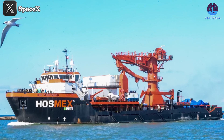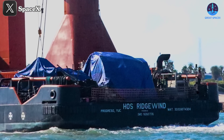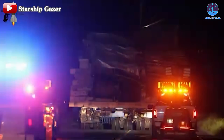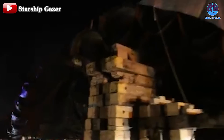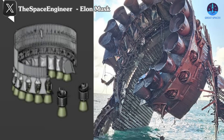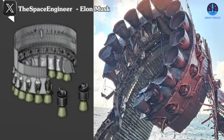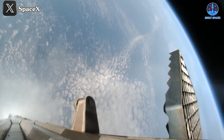Escorted by the Haas Ridgewind recovery vessel, B-11 made its way back to land on the evening of September 25th, Texas time. It was then transported to the Massey test site for further analysis. Images of the recovered section closely resembled those previously shared by Elon Musk, showing that about two-thirds of the aft section remains intact, while the rest likely separated and now lies somewhere in the Gulf of Mexico. The recovered aft section holds immense value for understanding how the engines performed during the flight.